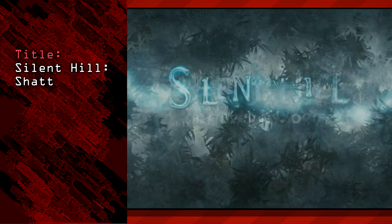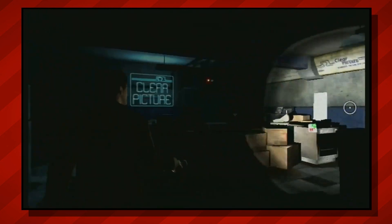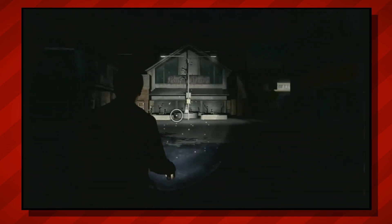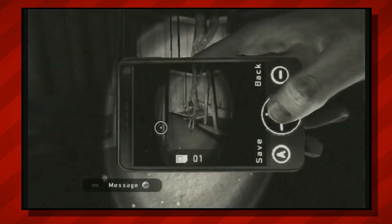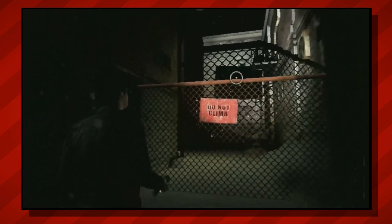Moving right along, next up is Silent Hill Shattered Memories. Full disclosure — I'm not really familiar with the other Silent Hill games, so I don't necessarily have a good frame of reference as far as how it compares with the rest of the series. But from what I've played, Shattered Memories feels like one of the most well-crafted and thought-out experiences across the entire Wii library. Apparently the story is a reimagining of the original Silent Hill, which came a full decade earlier, but nothing feels particularly dated at all. The overall presentation, and especially its chilling sound design, lead to a wonderfully unsettling atmosphere, and I think this might be the most graphically impressive game on the list.